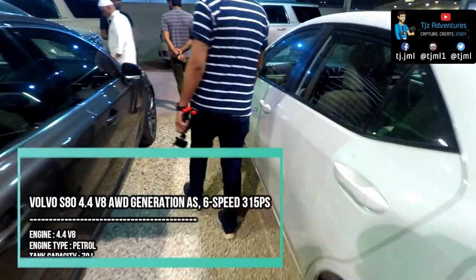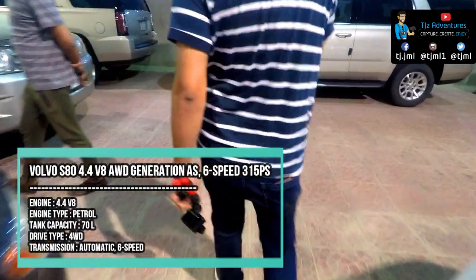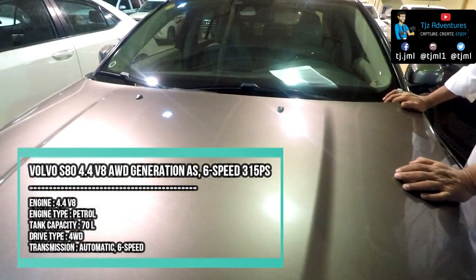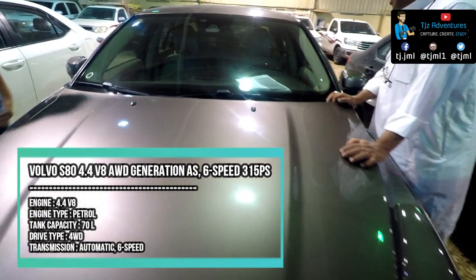This is a Volvo S80 — basically it's a Swedish car and it has a 4.4 engine with a V8 option. Volvo is not a very popular car in Saudi Arabia because its resale value is not very good.